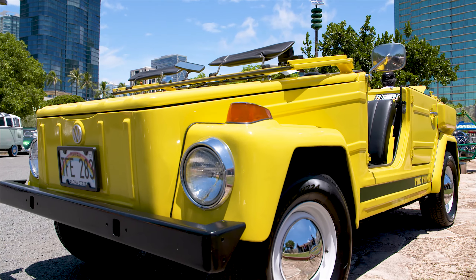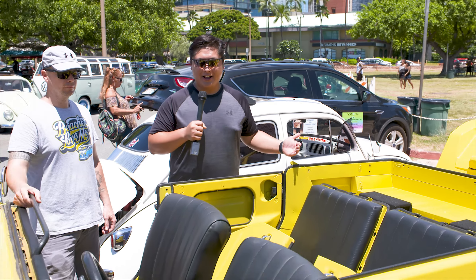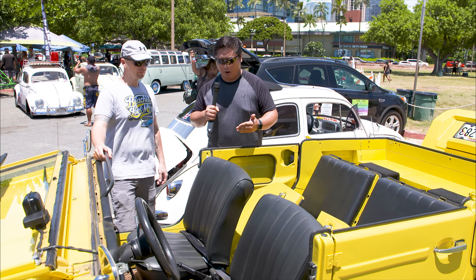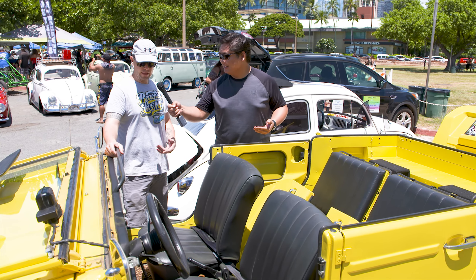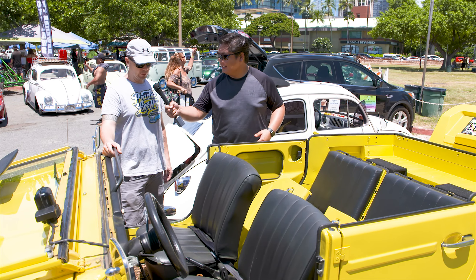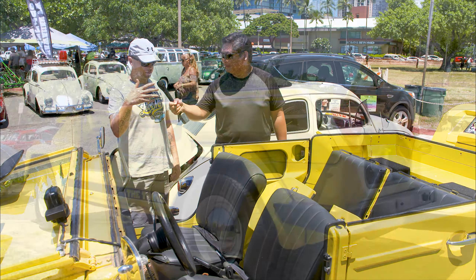Born in 1968 and sold in the U.S. from 1973 and 1974, I have the Thing. Mike, I hear that you wash this vehicle with a hose inside the cockpit, is that true? That is correct, yeah, both inside and out. It's got drain holes in the floor. There's obviously no upholstery to worry about getting wet, so just hose and go.